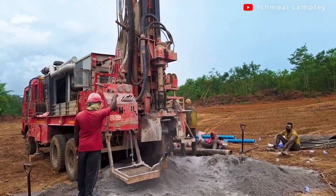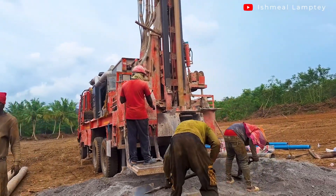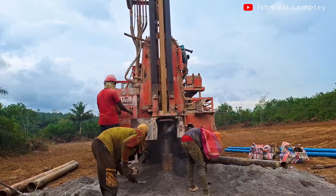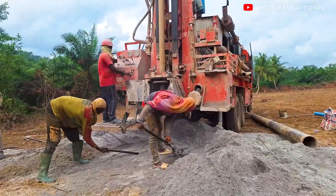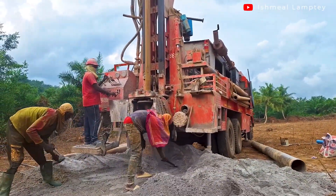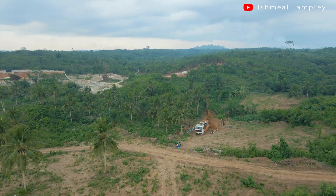So what is a borehole and how do they work? From a brief research I did, I discovered that a borehole is basically a narrow and deep hole that is drilled into the ground for various purposes such as accessing groundwater, oil, or gas, among others. Boreholes can vary in size and depth depending on their intended use and the type of equipment used for the drilling.